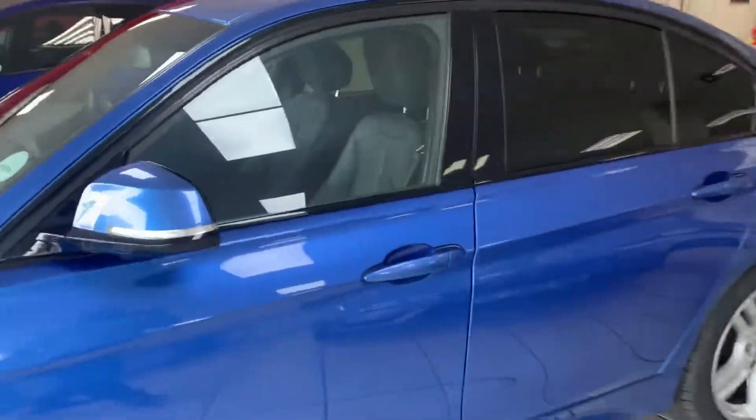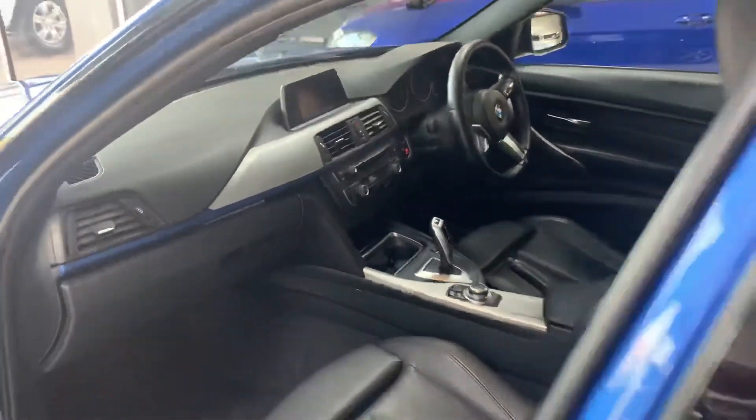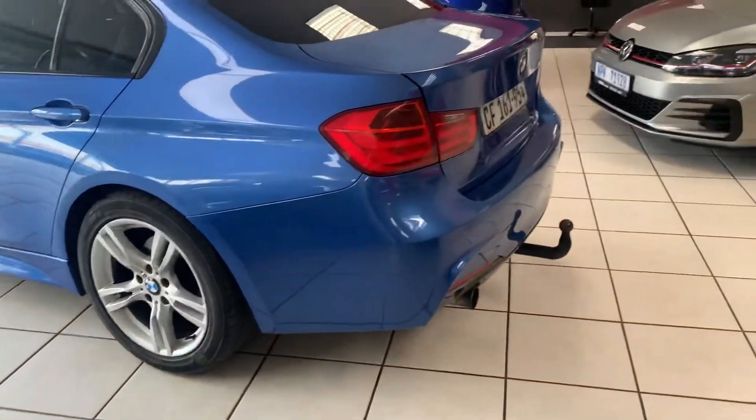Black Leather Brushed Aluminium Trim Finish, Tow Bar, Rear Park Distance Control.